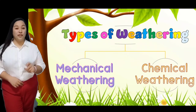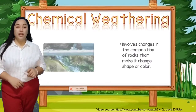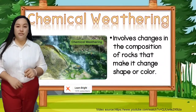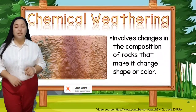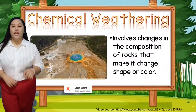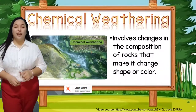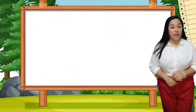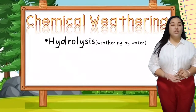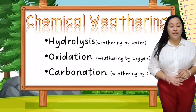The other type of weathering is chemical weathering. Chemical weathering causes change to the minerals inside or on the surface of the rocks through chemical reaction. When there is a change in the shape or color of the rocks, chemical weathering is involved. Some types of chemical weathering are hydrolysis or weathering by water, oxidation or weathering by oxygen, and carbonation or weathering by carbon.